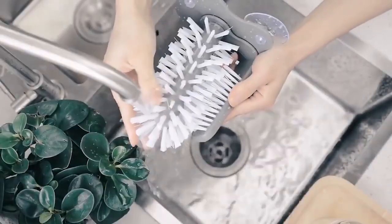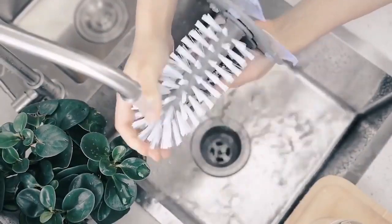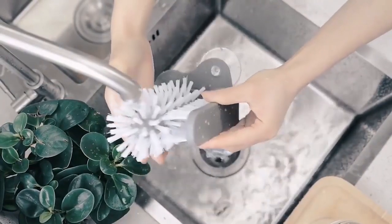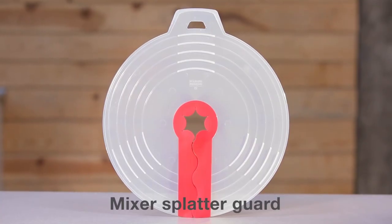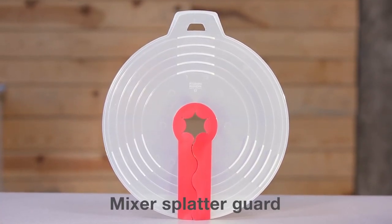Easily remove the brush head to decontaminate after every wash cycle. Whether you're a bartender, a bachelor in a dishwasher-less apartment, or just want to make cleaning fun, this product is for you.